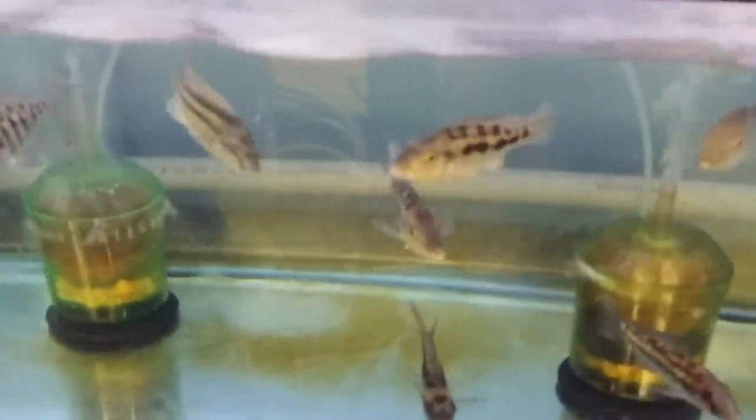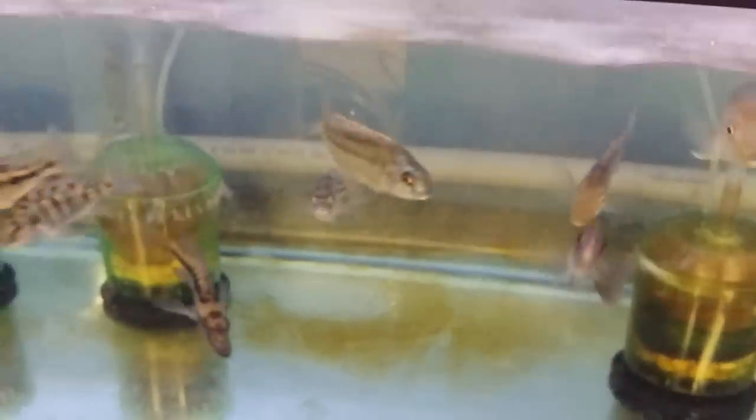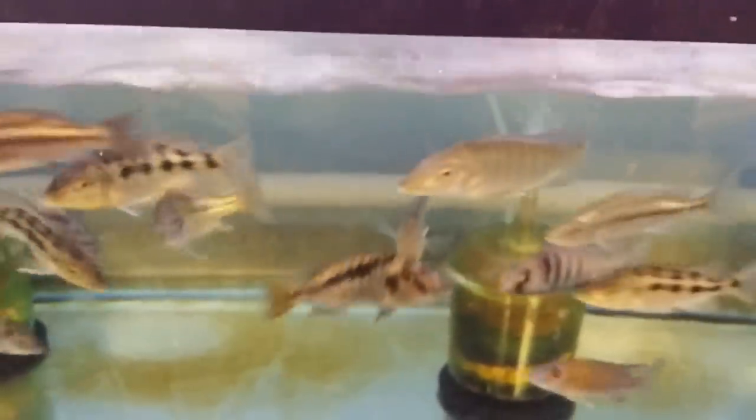A few more Fossorochromis, Chilotilapia Rhodesiae. Tyrannochromis Lethrinops.